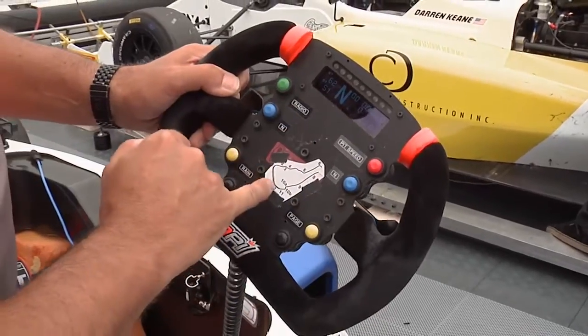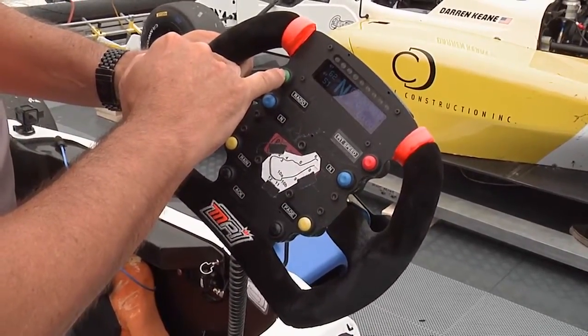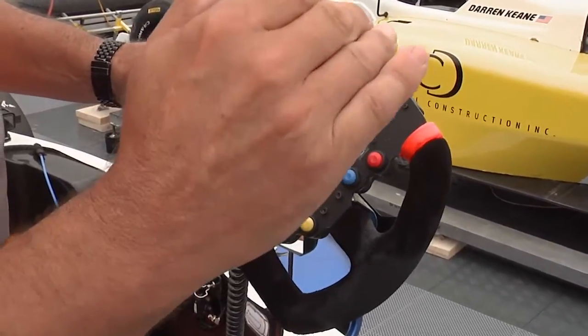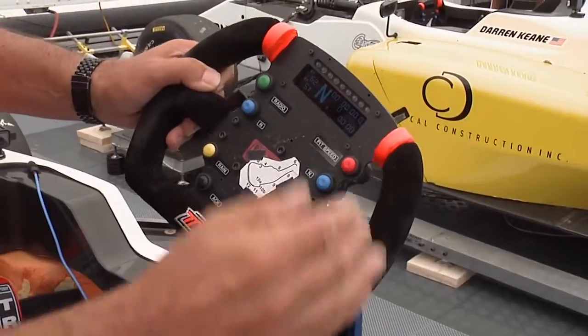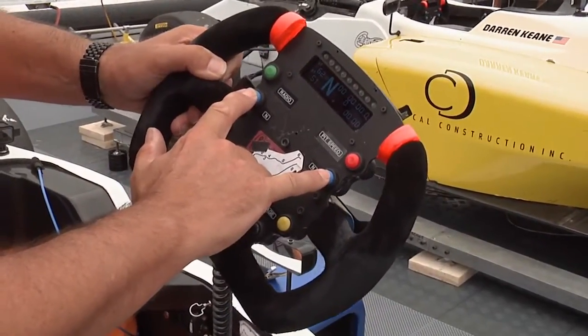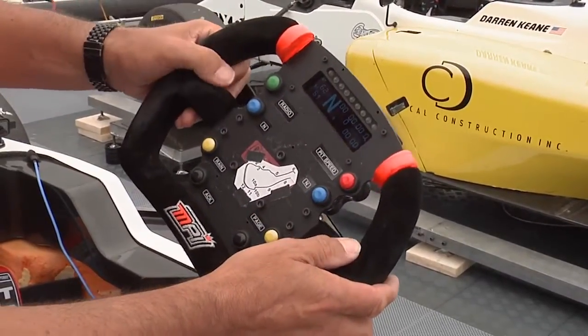Then you get your other functions: the radio button here, which is the two-way radio for pit communication; the pit lane speed limiter, which gives them essentially a maximum speed that the car can achieve; and these two buttons select neutral in the gearbox.